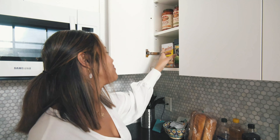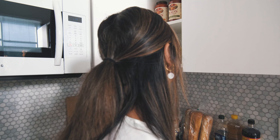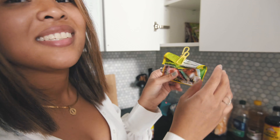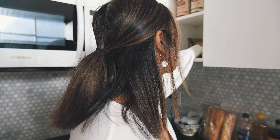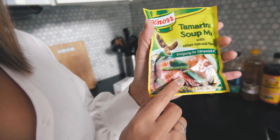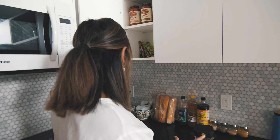Oh yes, the sinigang! I'm Filipino for those of you who don't know, and one of our favorite dishes — well my family's favorite dish — is sinigang. It's basically a tamarind mix. This is what a full packet looks like. We go to Jersey City to pick some up.